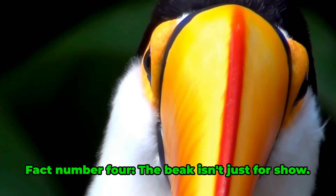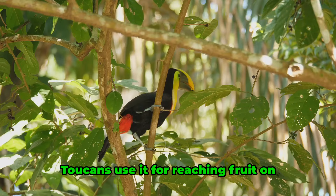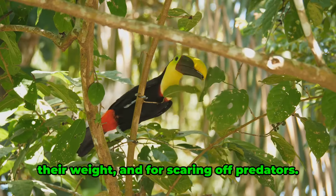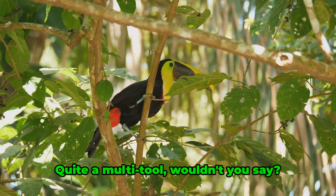Fact number four. The beak isn't just for show. Toucans use it for reaching fruit on branches that are too small to support their weight, and for scaring off predators. Quite a multi-tool, wouldn't you say?